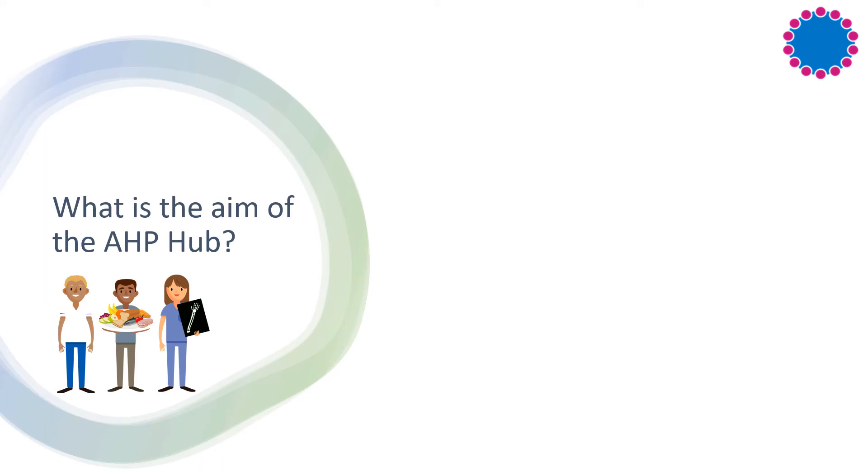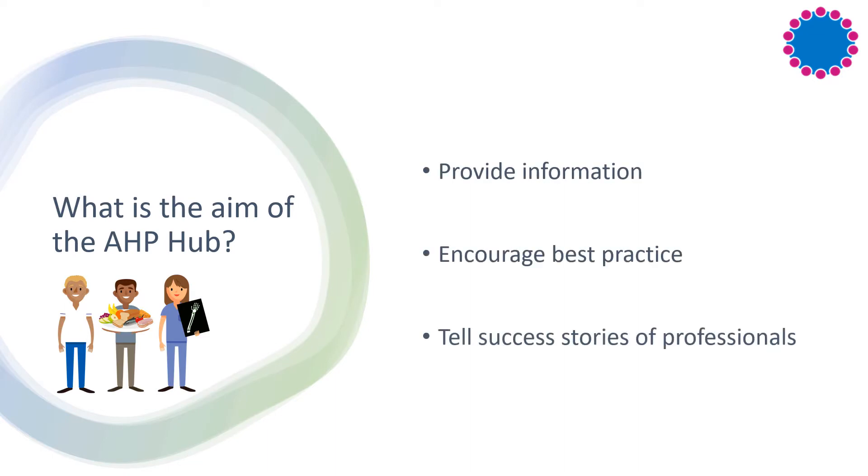The purpose of the Hub is to help embed public health within AHP's roles by providing easy access to a wealth of useful resources, encouraging and supporting best practice, and offering a repository of case studies and success stories told from other AHPs. The Hub is important in facilitating the move to a more public health approach within AHP services and will continue to be updated with the latest research and tools as more work is done in this area.